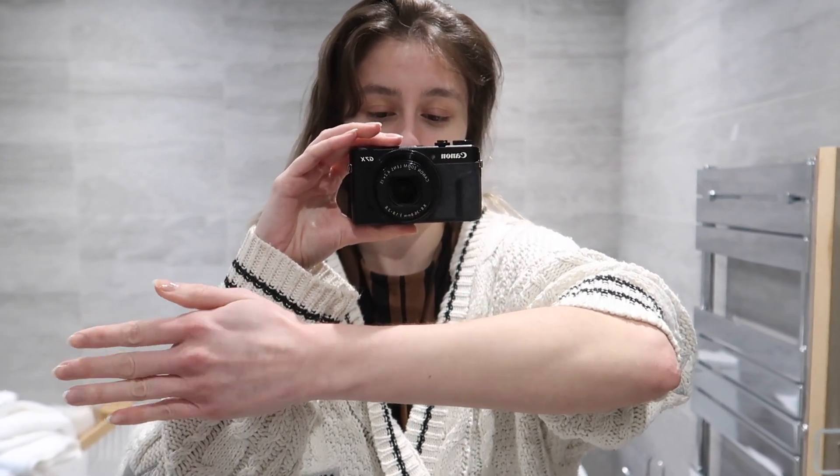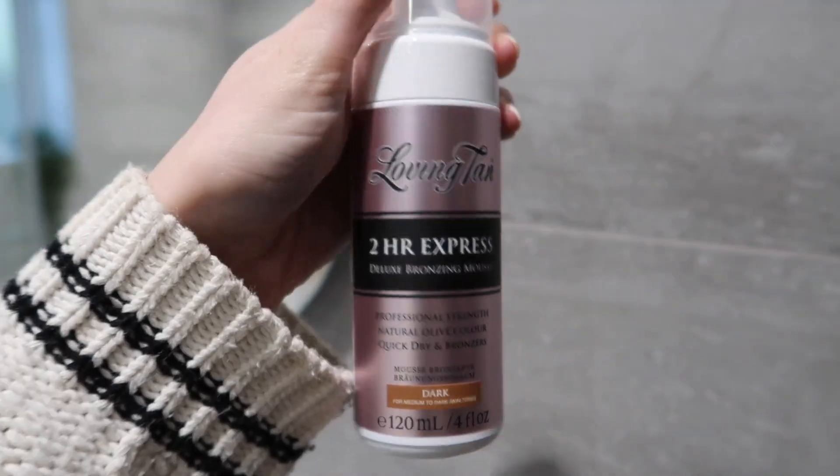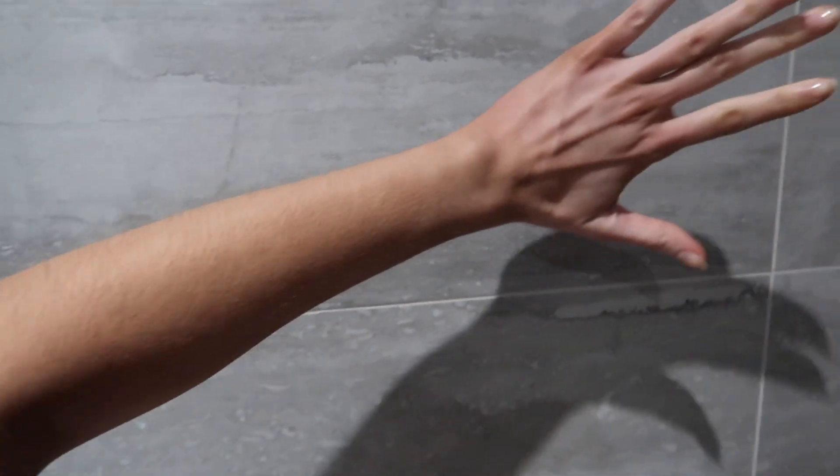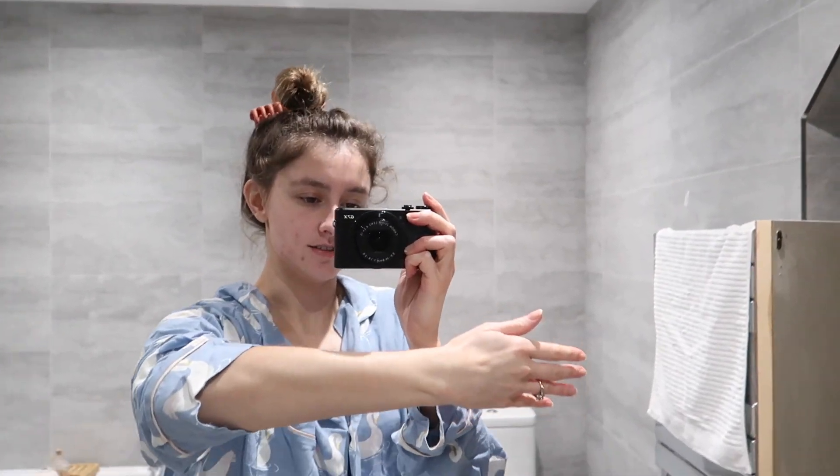This is the before. This is the two-hour express, so hopefully it shouldn't take too long. Okay, that's been on for about two hours — I'm about to wash it off and see what it looks like. I might have to show you tomorrow because it's quite a nice color so far. I think it's like a 24-hour developing time.